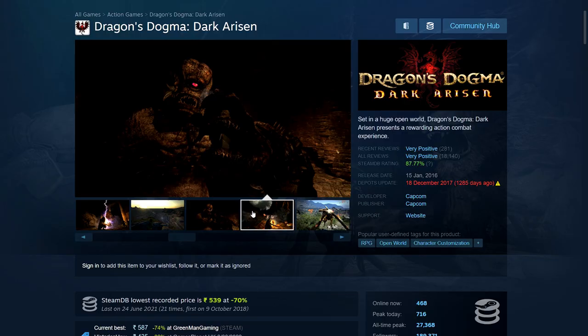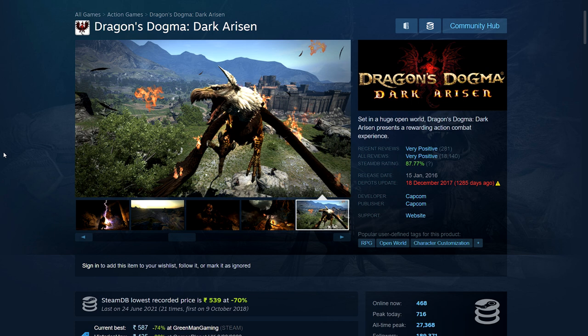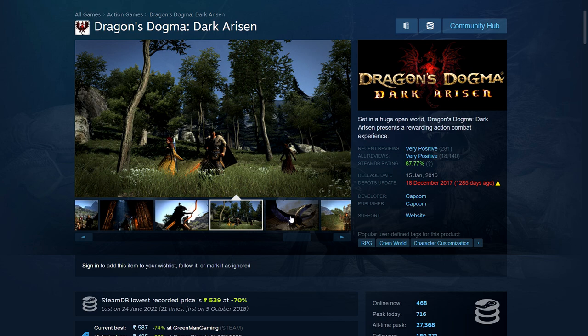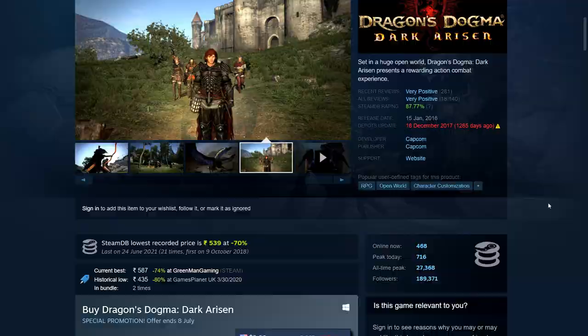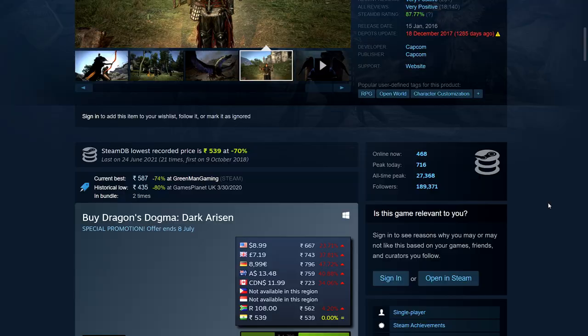Next we have Dragon's Dogma: Dark Arisen — an open world RPG that's a little old but got ported to PC not too long ago. It still looks alright; I think it's from around 2010. I often see this mentioned as a cult classic — a lot of people say it's an underrated game that deserves more attention. You may want to check this out. It's 75% off — 539 rupees, $8.99, £7.19, €8.99.